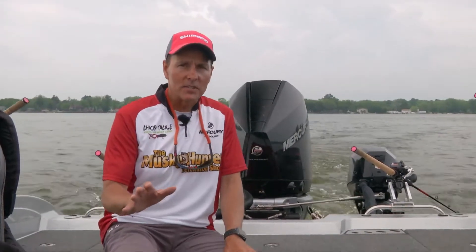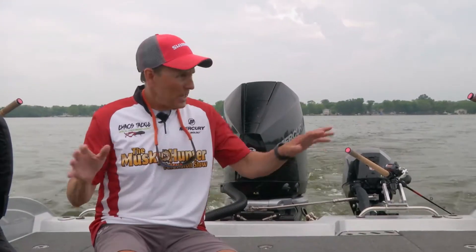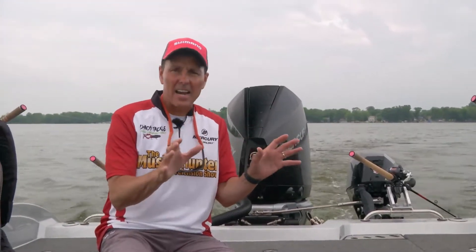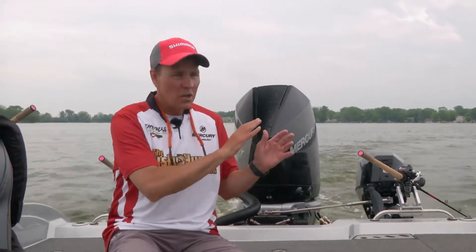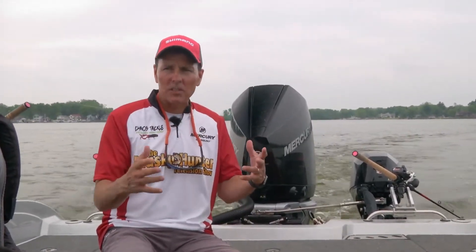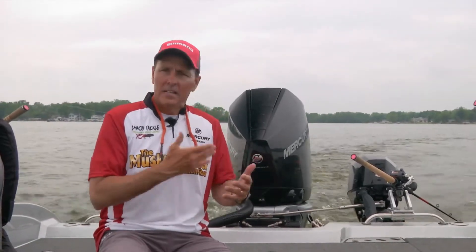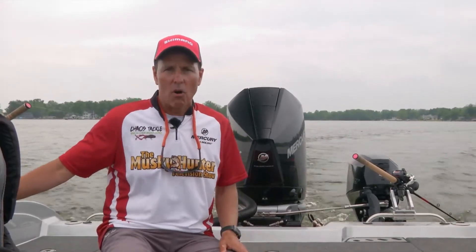The good news is we know how deep the fish are — they're in that 10 to 14 foot range. We know the speed, we got a couple hot baits, and we got a hot area. Now we're going to go back and forth and just strain that area, trying to replicate it and see if we can get more to bite. We know fish are moving up on this edge, and sooner or later another rod's going to go off.